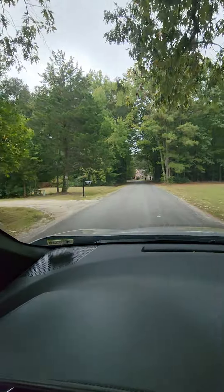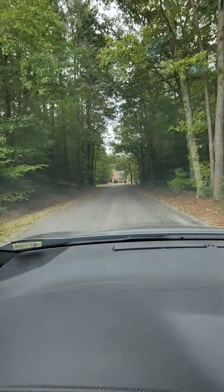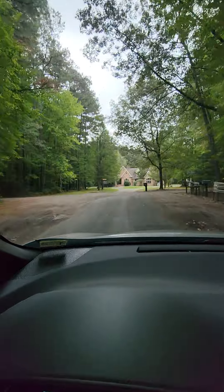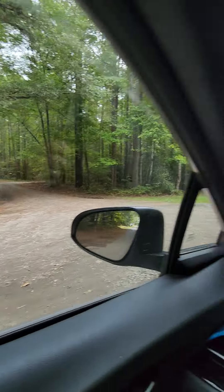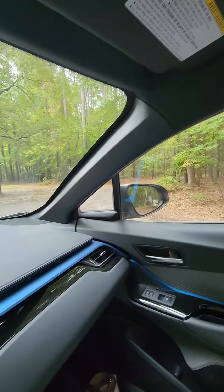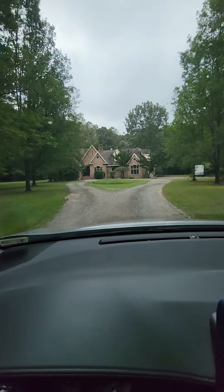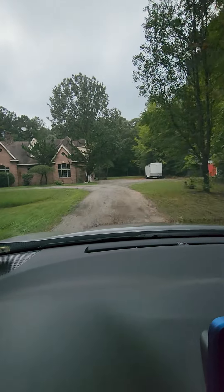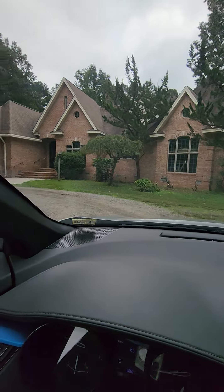Your house is right in front of us, at the very end of the road. There is a gravel road to the right that goes back to some waterfront homes, and then there's a gravel driveway that goes to one other house down that way. And a nice circular driveway.